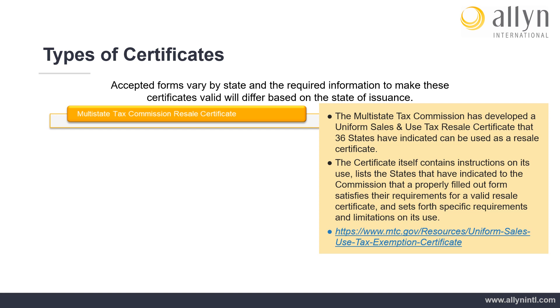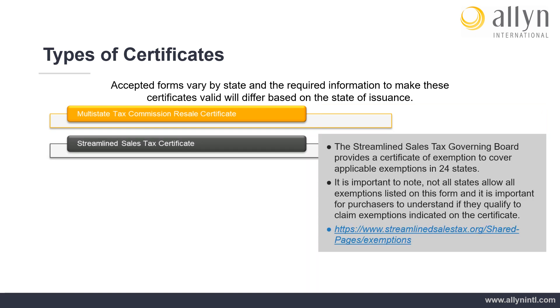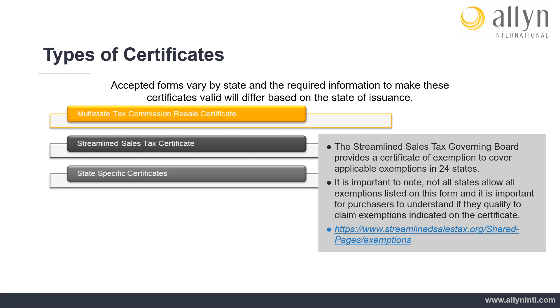The Multi-State Tax Commission certificate contains instructions on its use, lists the states that have indicated to the commission that a properly filled out form satisfies the requirements for a valid resale certificate, and sets forth specific requirements and limitations on its use. The Streamlined Sales Tax Governing Board provides a certificate of exemption to cover applicable exemptions in 24 states. It is important to note not all states allow all exemptions listed on this form, and it is important for purchasers to understand if they qualify to claim exemptions indicated on the certificate.